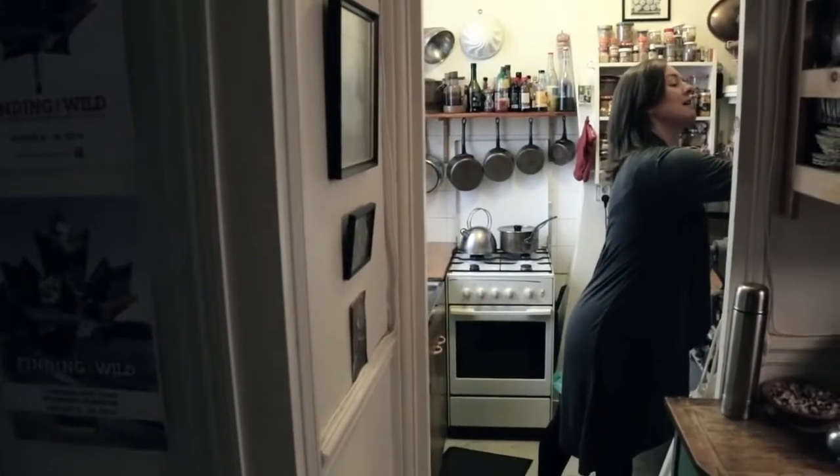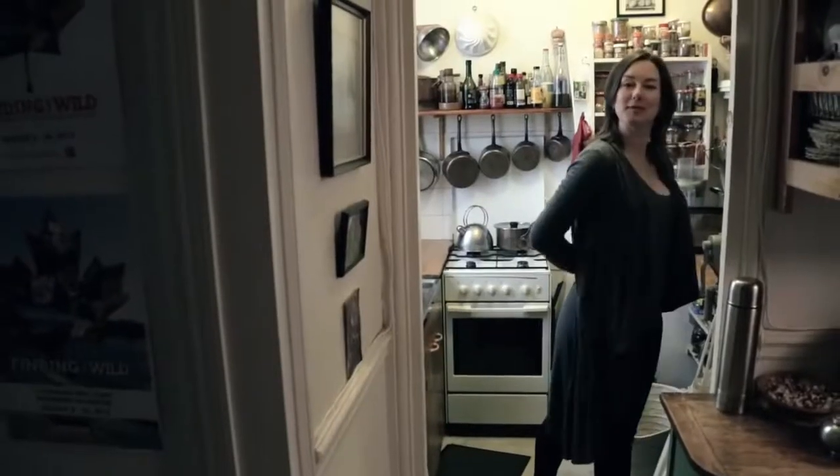Inspirational and quaint, and look, even a little place for a little dinner bell. A perfect little Paris kitchen.